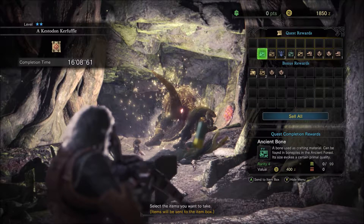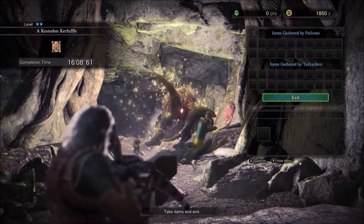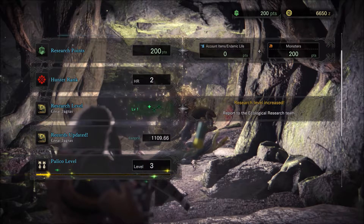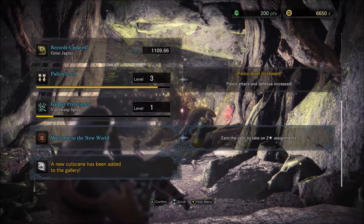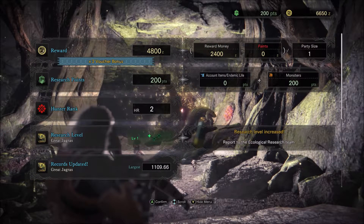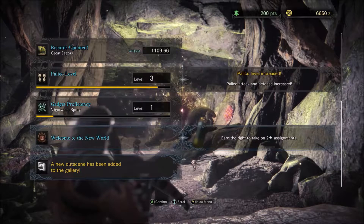I'm going to take all these things — look at all this stuff that I got! Hooray! Items gathered by Palico. Blue mushrooms — oh, why thank you, Mila. I got money! I got double money because of the voucher — yay! Research level increase on the Great Jagras — that's what I thought was happening. Records updated. Palico level 3, almost. New cutscene added to the gallery. Hunter rank 2. I got 200 research points. I didn't faint so I didn't lose any money.